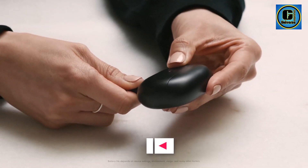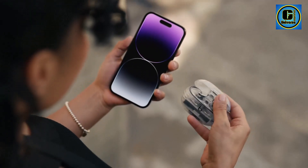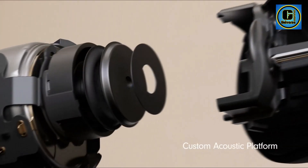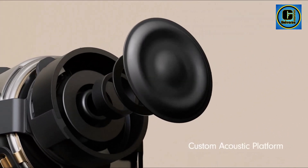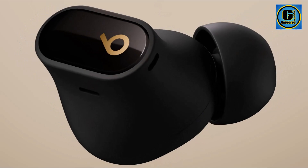With Active Noise Cancellation (ANC), they offer an immersive listening environment by blocking out external noise, ensuring an uninterrupted and focused musical experience. Designed for all-day comfort, the earbuds feature an ergonomic shape and customizable ear tips, providing a secure and snug fit for extended wear. The IPX4 water-resistant rating makes them suitable for workouts and outdoor activities.